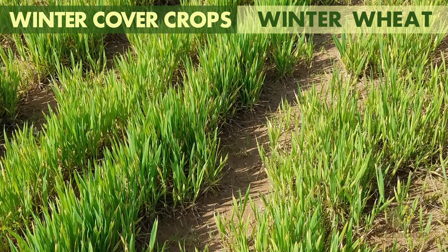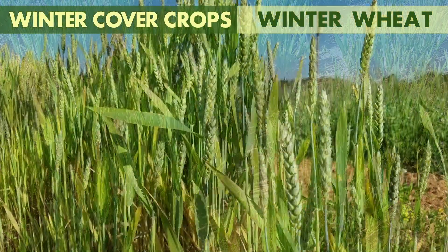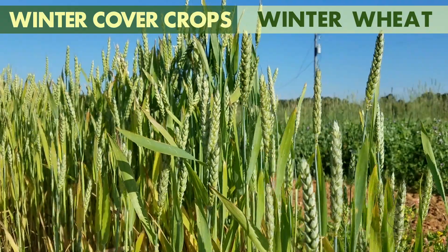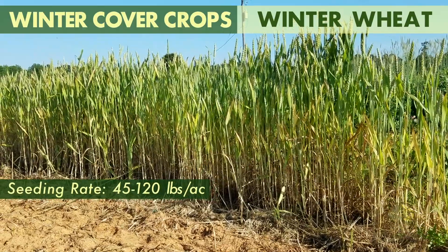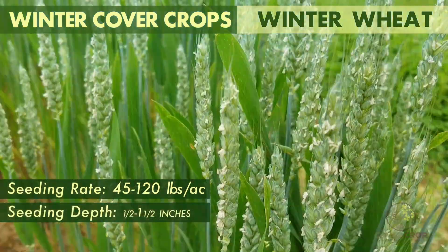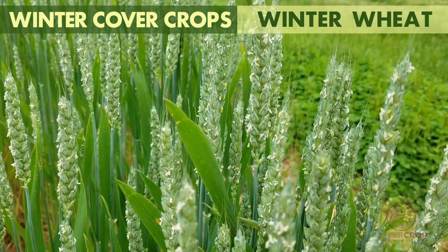Winter wheat is often grown as a winter cash crop but can also serve as a cover crop. Wheat tends to produce less biomass than some other grass covers, but may still produce 4,000 to 6,000 pounds of biomass. It is seeded at rates of 45 to 120 pounds per acre at a depth of one-half to one and a half inches. Wheat is a good scavenger of phosphorus and potassium from the soil.